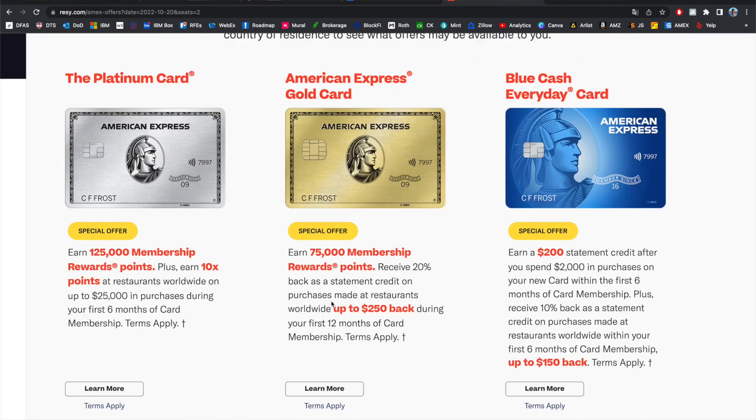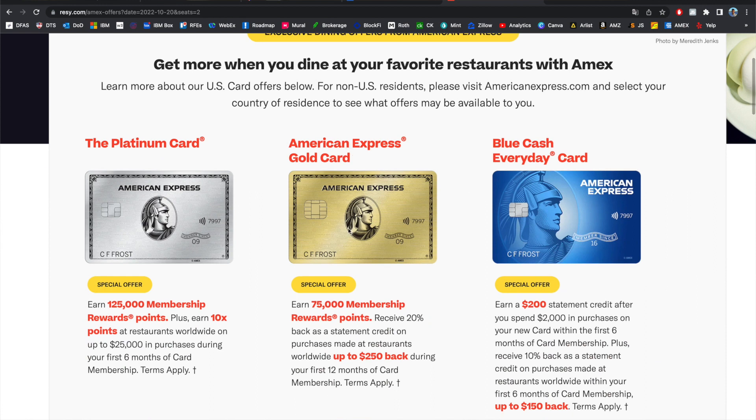In addition to the referral offer, American Express has a partnership with Resi right now, which offers a pretty good signup bonus as well. They're offering 75,000 points for signing up, as well as 20% back on all dining purchases for the first whole calendar year — that's 12 months to get 20% back on up to $250 of credits. If you do the math, $250 in credits is almost equal to 25,000 points, so if you add that to 75,000 points, the signup bonus is almost 100,000. If you think you can maximize those dining credits during the first year, just search 'Resi and Amex' on Google and that offer should pop up.